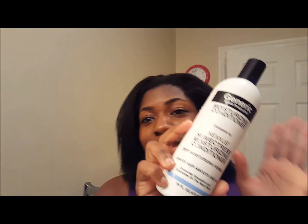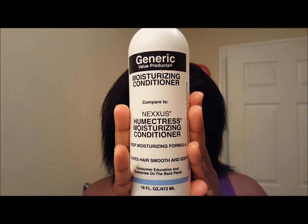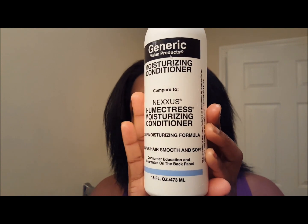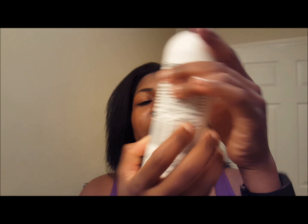Hey everyone, I came to do a quick review of this right here. It is a knock-off brand — Sally's brand of the Nexxus Humectress Moisturizing Conditioner. It says deep moisturizing formula, leaves hair smooth and soft. I'll leave the price and also the ingredients down in the description box, but it has the exact same ingredients on the bottle that the Nexxus does.